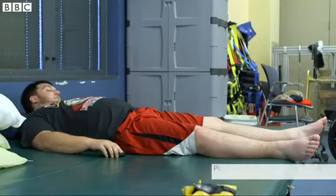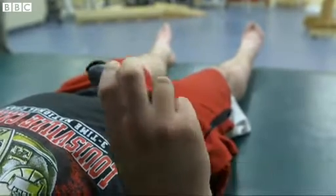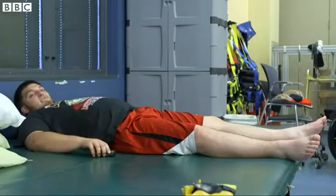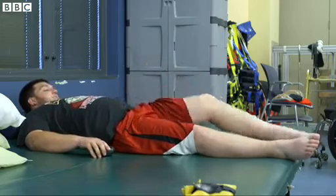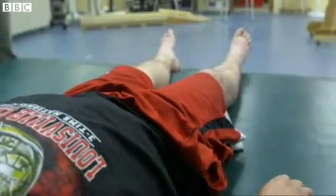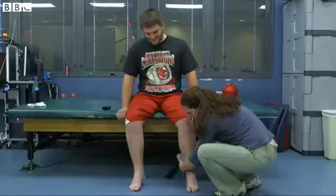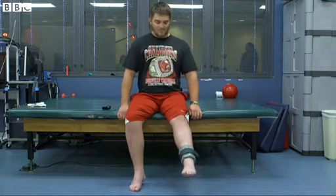Stimulators off. Left leg up. Kent Stevenson from Texas was completely paralyzed from the chest down five years ago, but now he can do this. It's thanks to electrodes fitted just below his injury, which stimulate his spinal cord, enabling messages from his brain to control movements in previously paralyzed limbs.